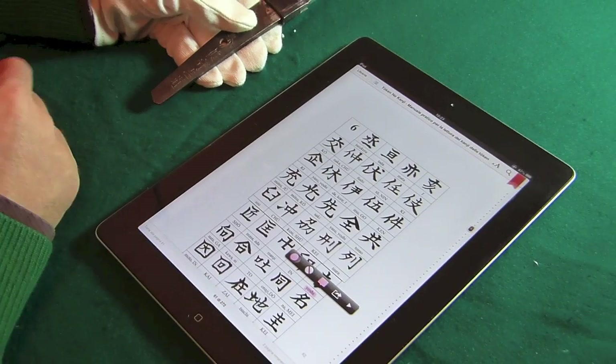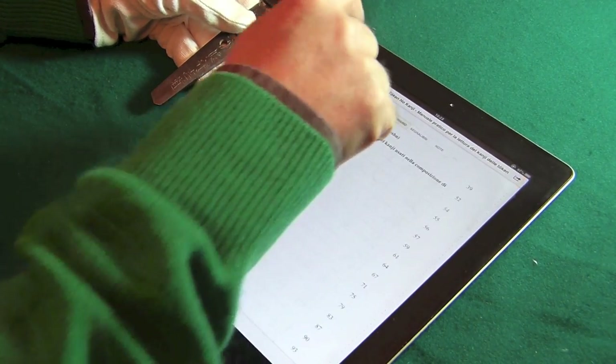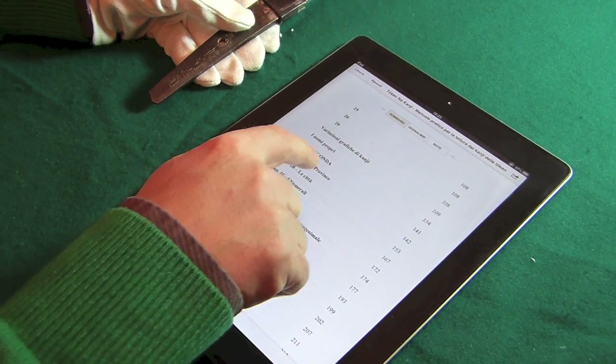Quindi sappiamo che il nostro artista si chiama Yoshimichi. A questo punto i primi due kanji di solito rappresentano la provincia, l'origine del nostro forgiatore. Andiamo all'indice e cerchiamo il capitolo relativamente alle province.